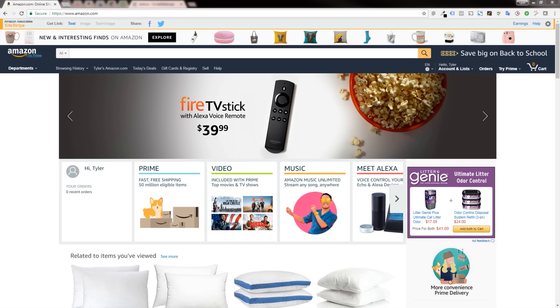Warehouse deals are open box, used, or closeout items that are largely discounted. You can find some really great deals on items that are practically new, just returned, or closeout items.